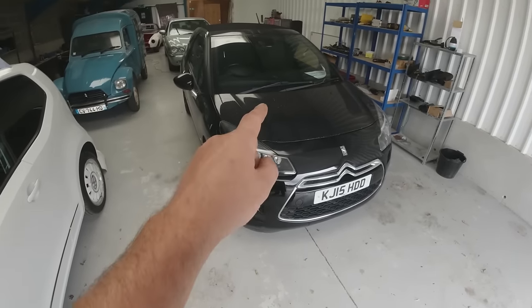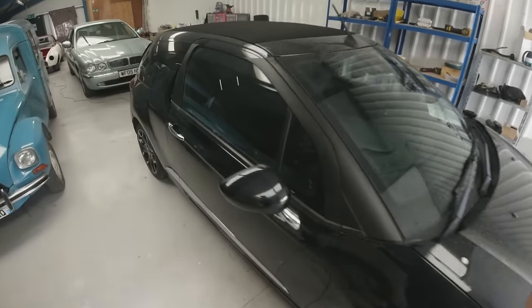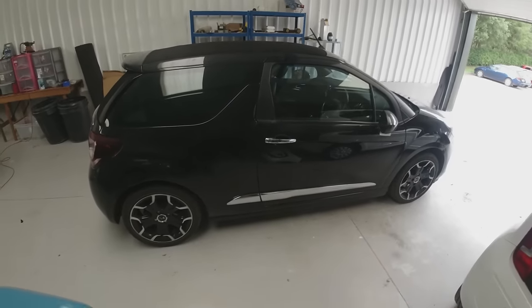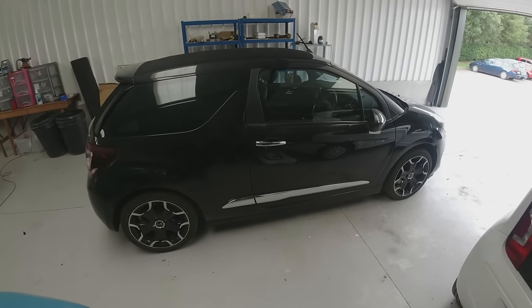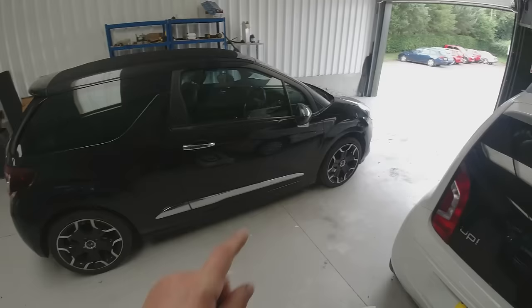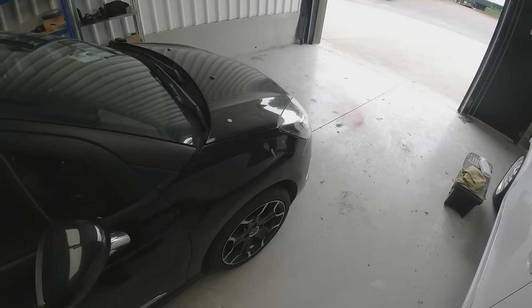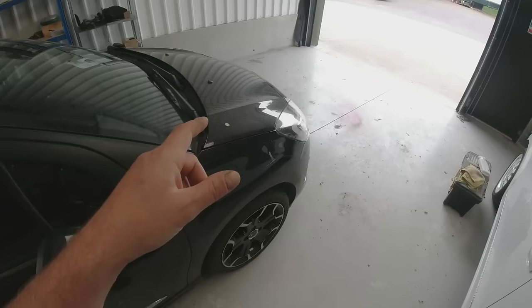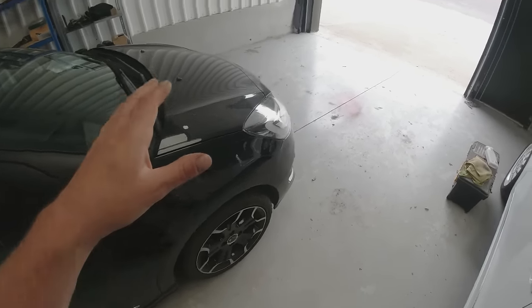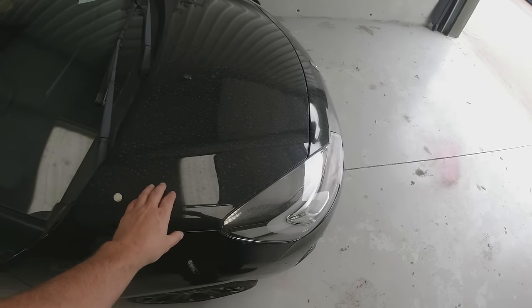Hi guys, welcome back to Chop'd Garage. Look what's back with us - it's the Citroën DS. If you haven't watched the channel before, you won't know that I bought this from a main dealer's part exchange yard and when I started it up in the yard it made a bit of a rattling noise from the engine, which obviously set alarm bells off. This being the 1.6 Prince engine, which is shared between the Mini Cooper S, it's in this DS, it's in the Peugeot RCZ.